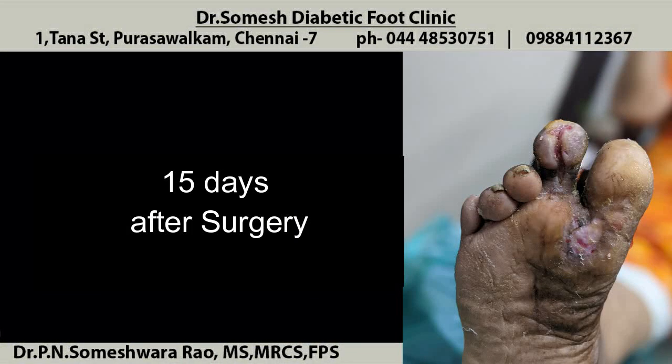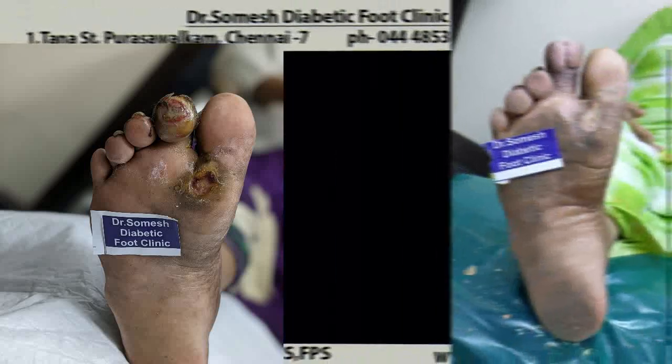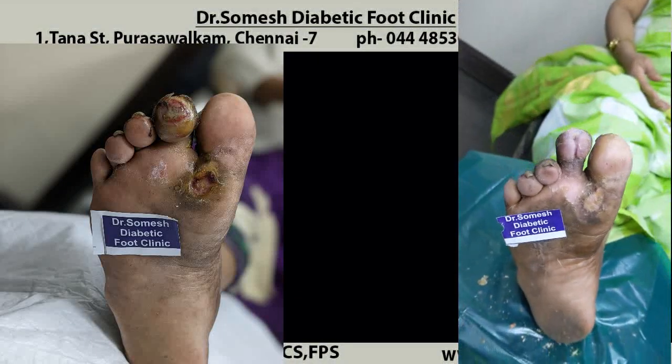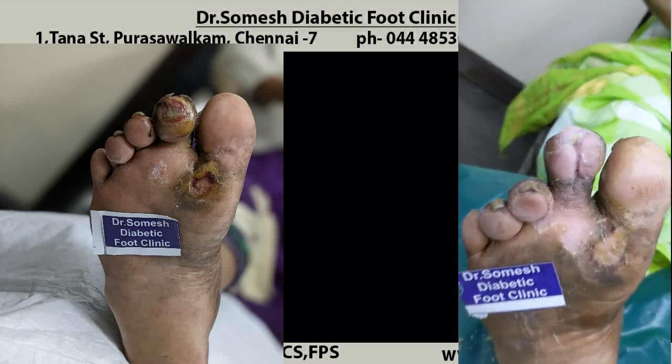This is 15 days after surgery — the wound has extended to the bone, is clean, and has started healing. This is after treatment. The patient came for follow-up one month after surgery and the wound is completely healed.